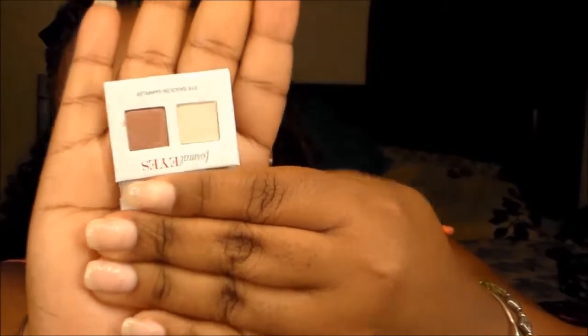I got a little Coastal Scents eyeshadow sampler — it doesn't list the shades but it has a nude color and a purplish-brown color. They're little sample sizes but very pigmented. Then I got the Benefit Oh La La Lift, which I guess is supposed to make your face feel like it's got a facelift.